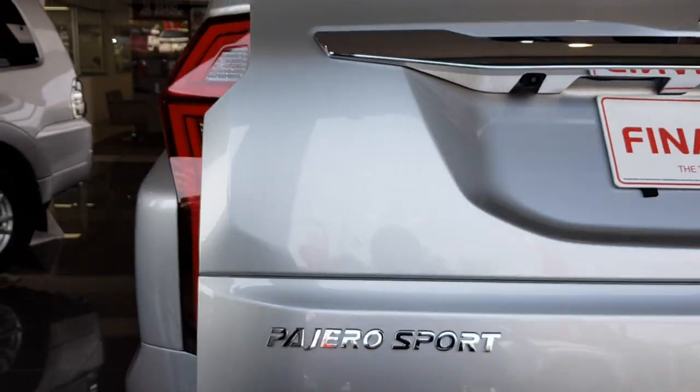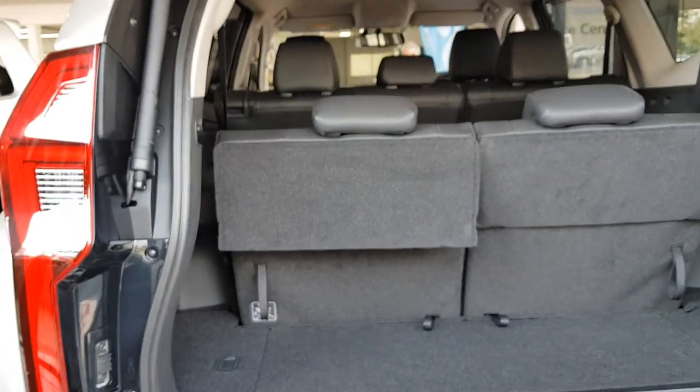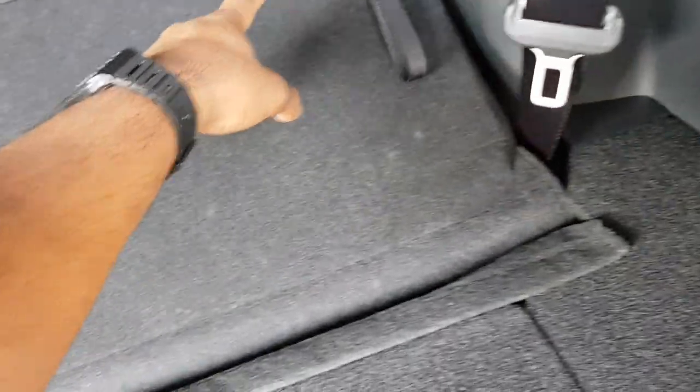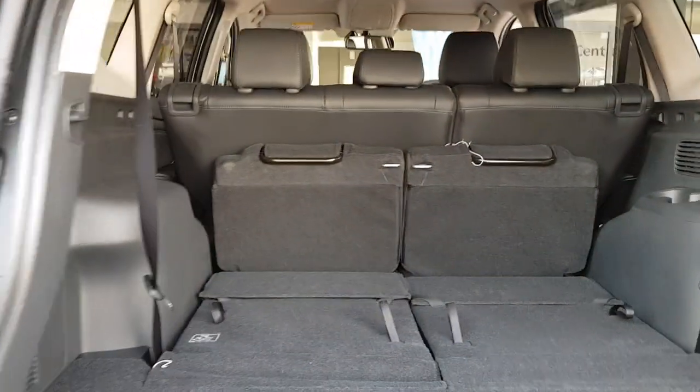It's a power tailgate, which is something I feel this car really needs — especially if you're not very tall, it makes it harder to open. It's a seven-seater. If you pull this lever the seat flicks forward, then you pull this one and the seats fold down nice and flat. You've got a much bigger boot that way, with the third-row seats great for small children, and they fold nice and flat.